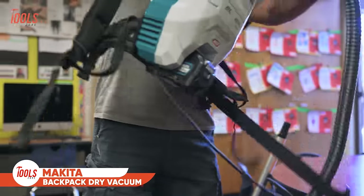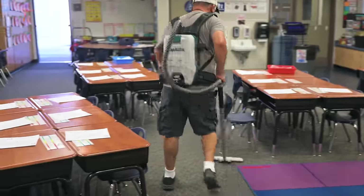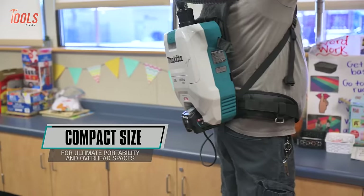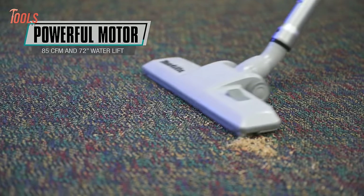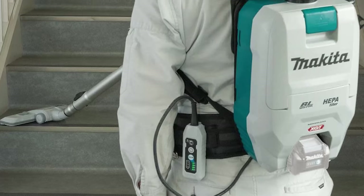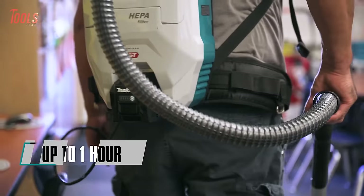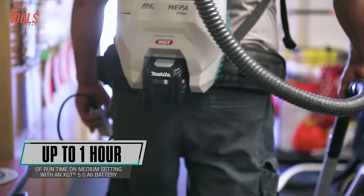Introducing the Makita GCV05, a stylish backpack dry vacuum that's a portable powerhouse designed for various applications. With a compact 2-quart size, it excels in navigating obstacles, overhead cleaning, and limited spaces. Boasting up to 2 times more suction power with 85 CFM and 72-inch water lift, its efficient two-stage HEPA filtration system captures 99.97% of particulates, ensuring a clean environment. Powered by a 40-volt XGT 5Ah battery, it delivers up to 1 hour of runtime on the medium setting.